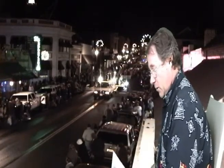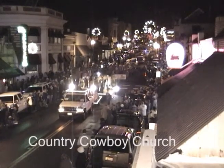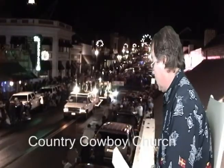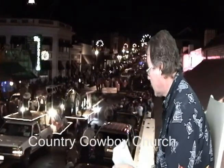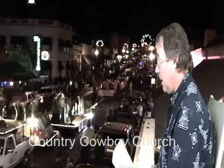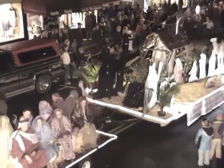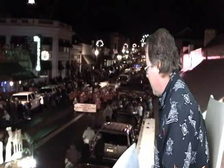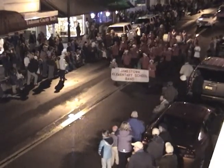Coming up next down the road is the Country Cowboy Church. Doug, if we can get a close-up of them as they pass by — here comes the Cowboy Church float. The Country Cowboy Church. Three, two, one — take it — there it is. And there we have some biblical scenes on the float. We have the manger scene. What would a Christmas parade be without the manger scene, courtesy of the Country Cowboy Church?